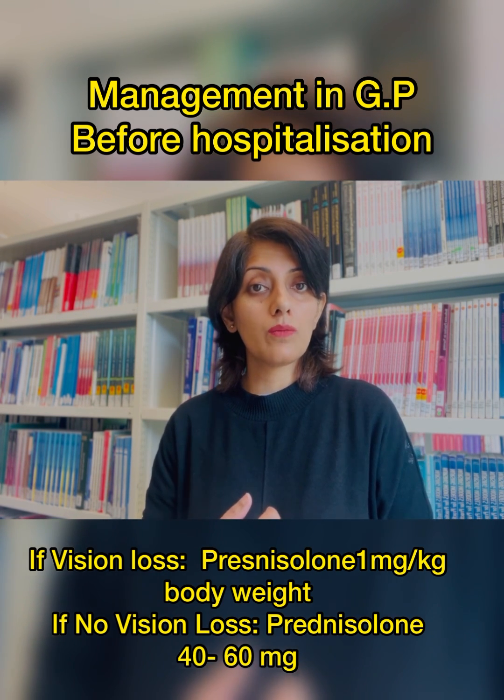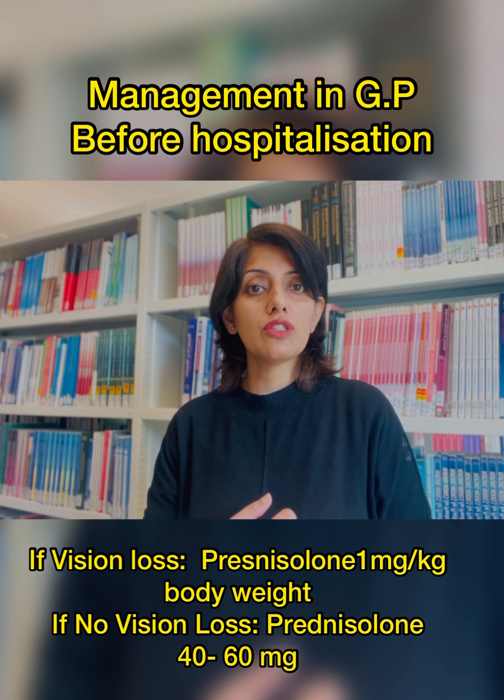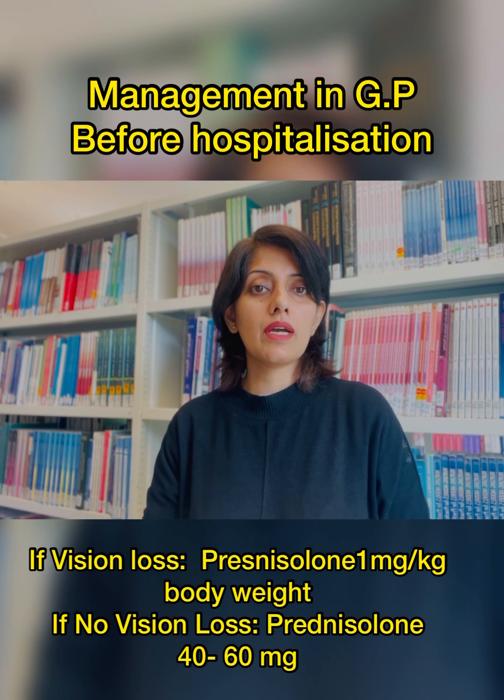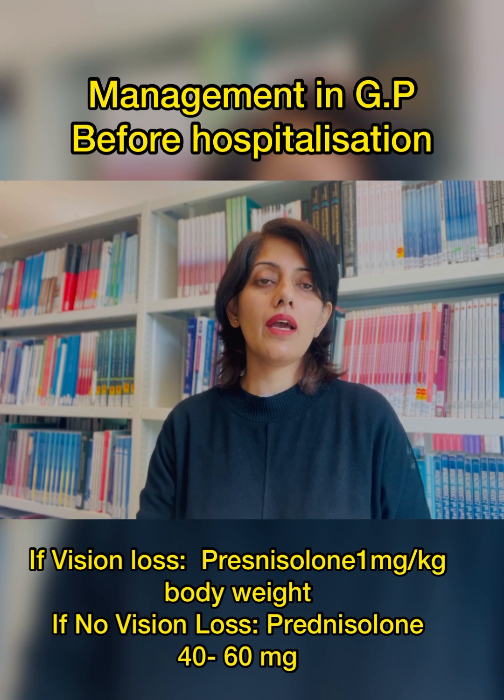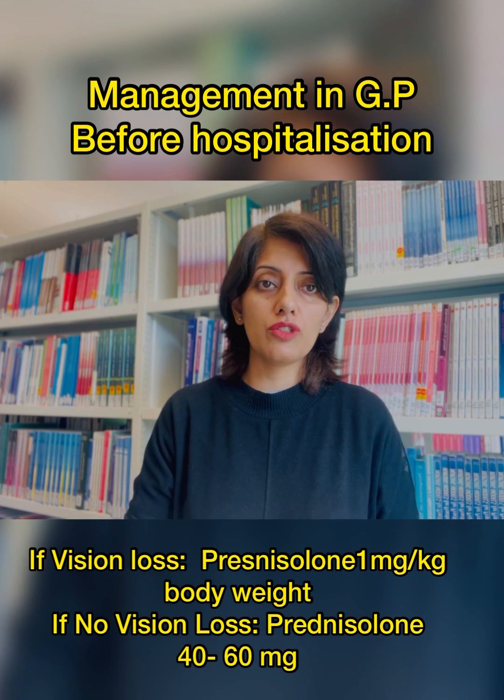If the patient has some visual disturbance, then patients should ideally be given one milligram per kg body weight of prednisolone before they are sent to the secondary care, after discussion with the ophthalmologist.